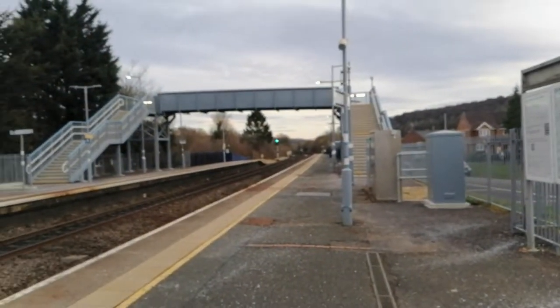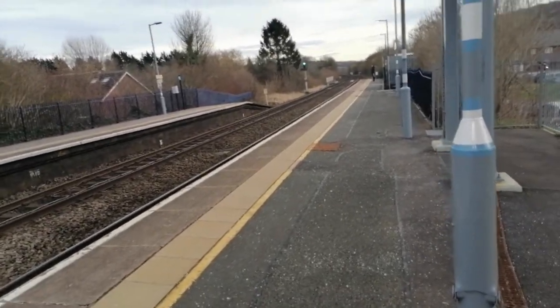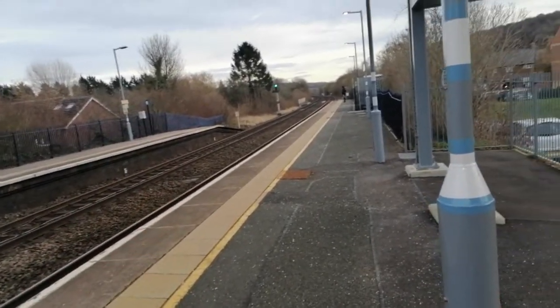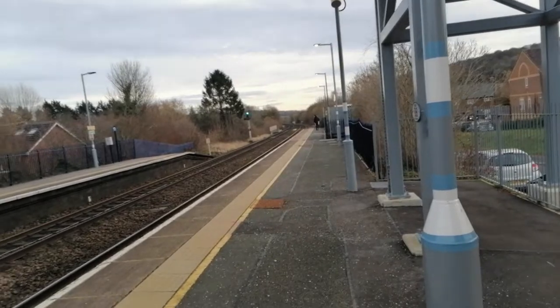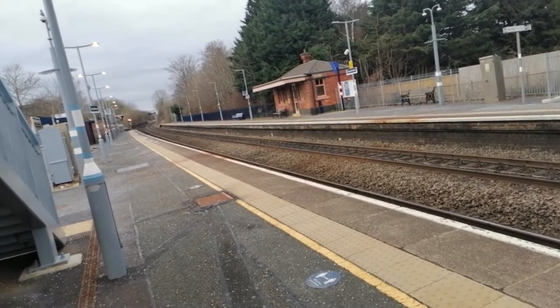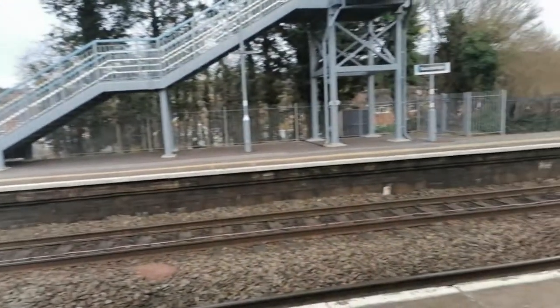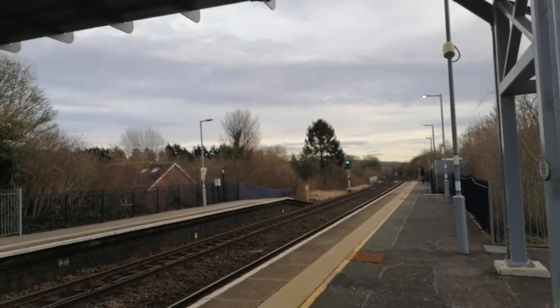This is trains at Saunderton, 12th of February 2022. This way is towards London Marylebone — next stop in this direction is High Wycombe — and that way is towards Oxford, Aylesbury, and Birmingham. Next stop that way is Prince's Risborough, where there's a little bit of a junction just underneath the footbridge.